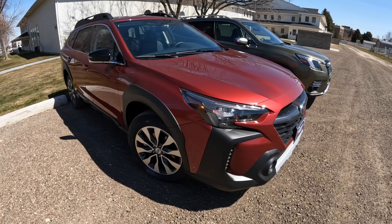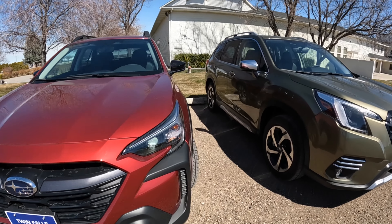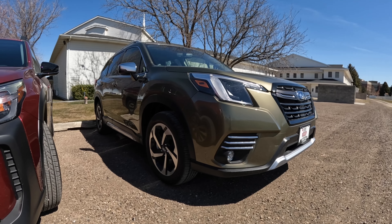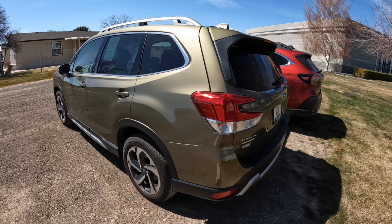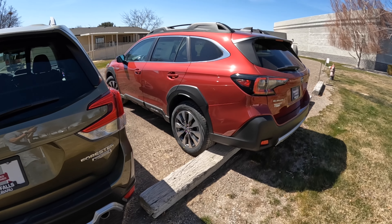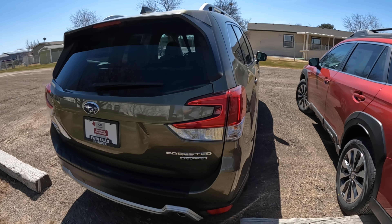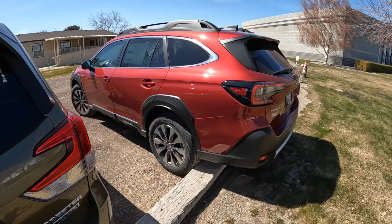The Outback actually weighs a little more — 3,650 up to 3,900 pounds depending on configuration and engine — whereas the Forester is 3,450 up to 3,600 pounds, and with only one engine option there's less weight variation between trim levels. Because they basically share the same Subaru Global Platform architecture, the Forester actually has a larger payload than the Outback: it can hold 1,200 to 1,400 pounds between passengers, pets, and cargo, whereas the Outback is limited to about 1,100 to 1,200.